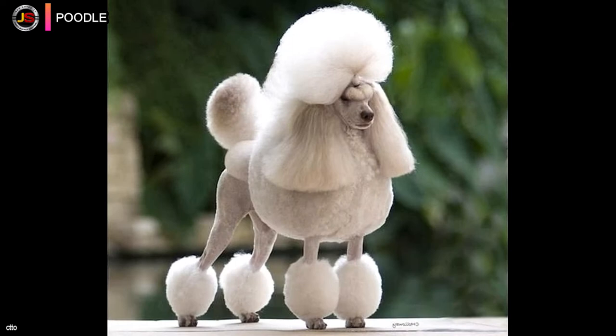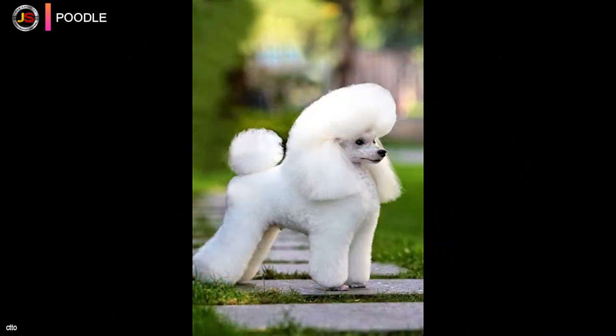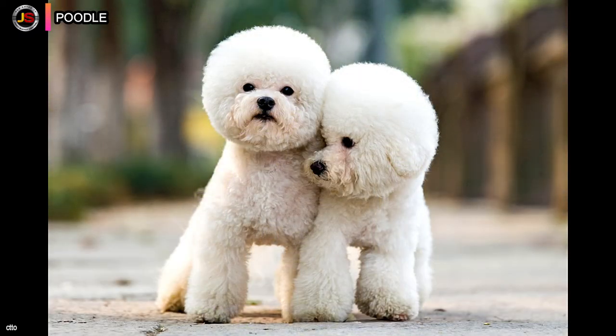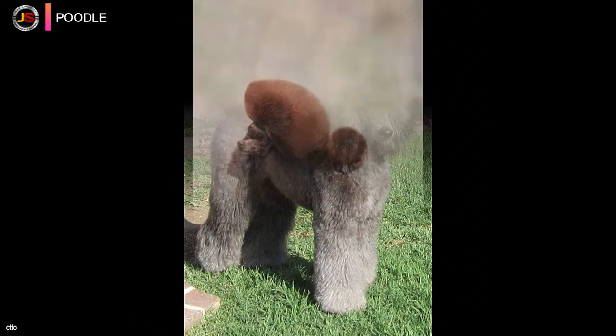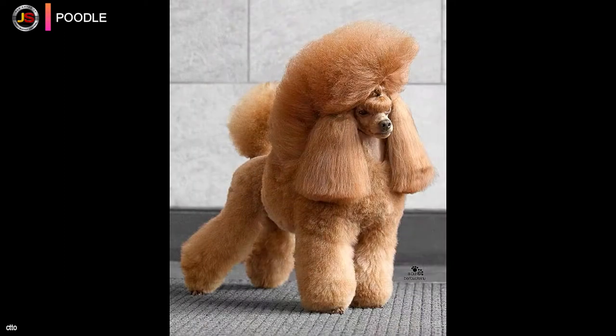Due to their intelligence, biddable natures, athleticism, and excellent looks, poodles were often utilized in circuses, particularly in France, because a smaller dog is easier to manage and transport on tour. The Miniature Poodle, originally known as the Toy Poodle until 1907, was purposefully bred down in size in French circuses and was frequently seen performing acrobatics including tightrope walking.